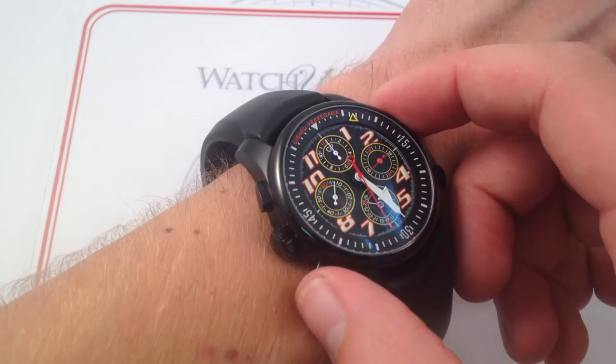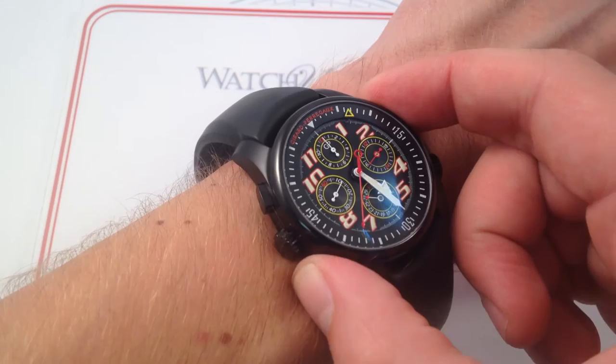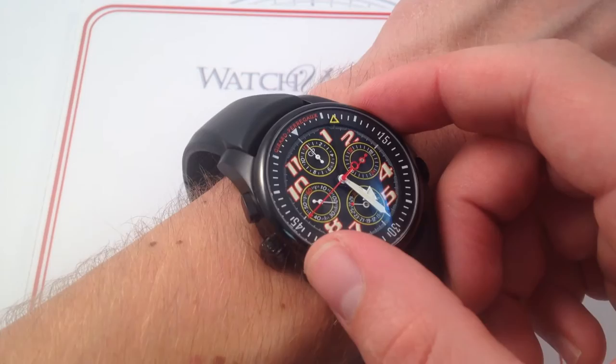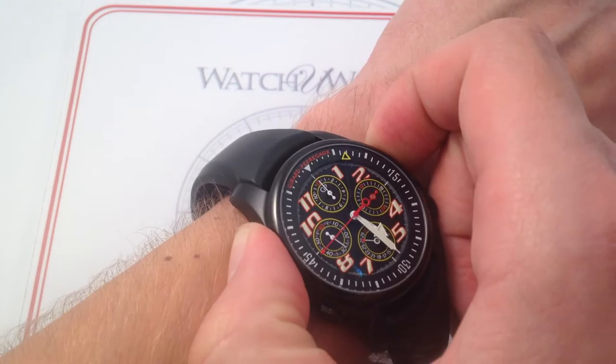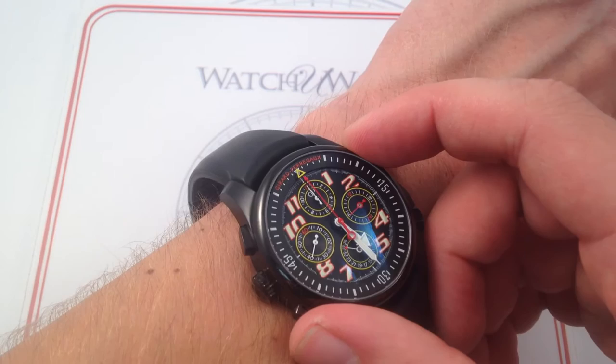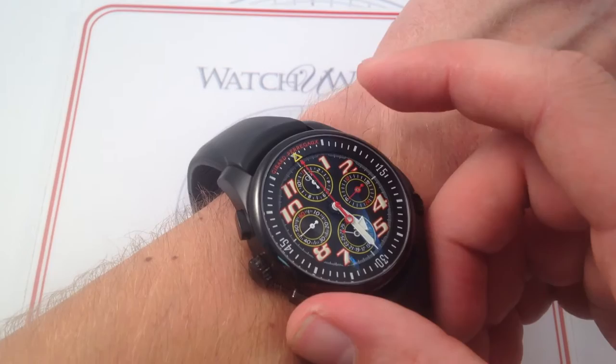This watch is an inverted chronograph — reversed — which means you start and stop the chronograph seconds hand and minutes hand using this button right here. It does have a center minutes register. It stops without stagger because it is a vertical clutch chronograph. Watch that minute hand — it resets precisely to the index at 12 every time. That's the advantage of the Dubois-Dépraz vertical clutch chronograph used in this R&D01. They are the specialists in chronograph technology and one of the pioneers of the vertical clutch in the modular chronograph, so you're getting a lot of high horology engineering here.